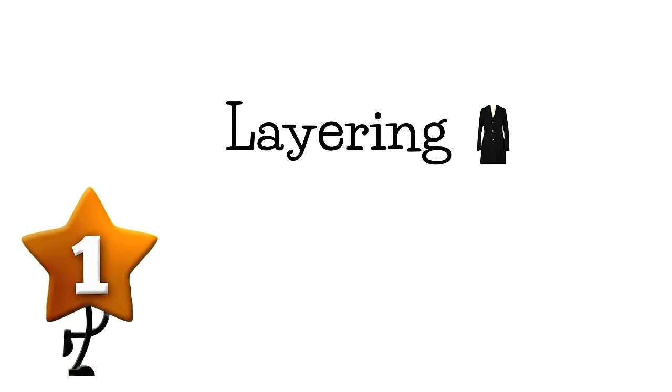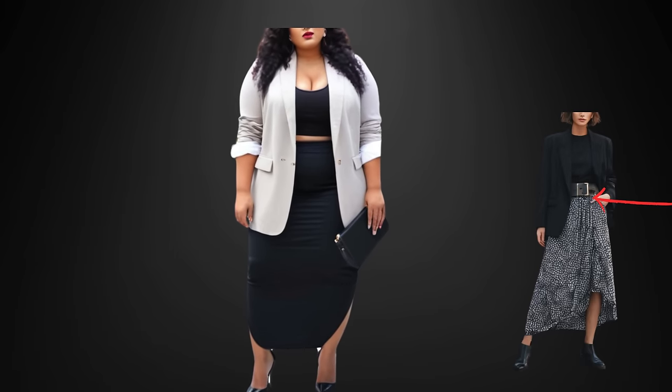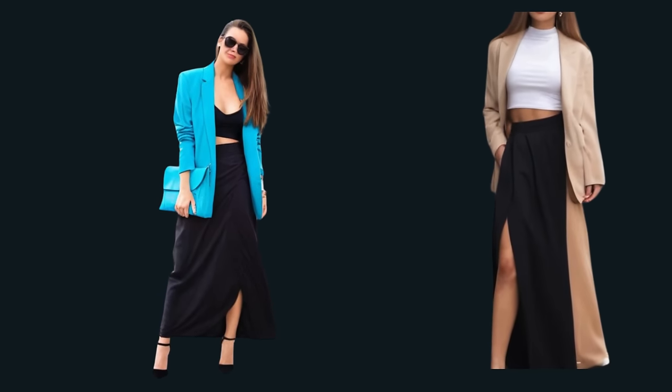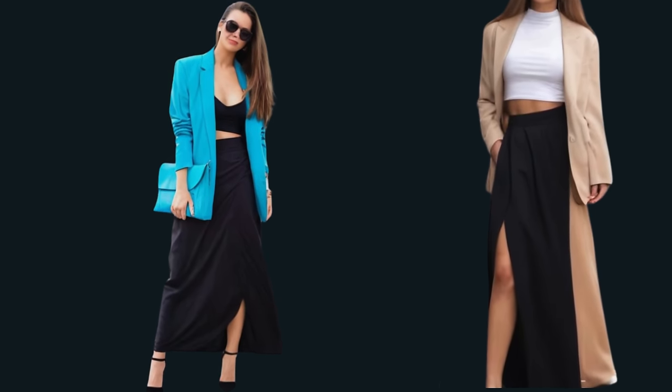We will start off with layering. The first outfit idea is securing an oversized blazer worn with a maxi skirt, with a belt. I love this outfit because the oversized blazer adds a touch of formality and structure to the look, making it suitable for a variety of occasions — whether you're heading to the office, meeting friends for brunch, or attending an event, this combination can easily be adapted to fit the mood of the moment.